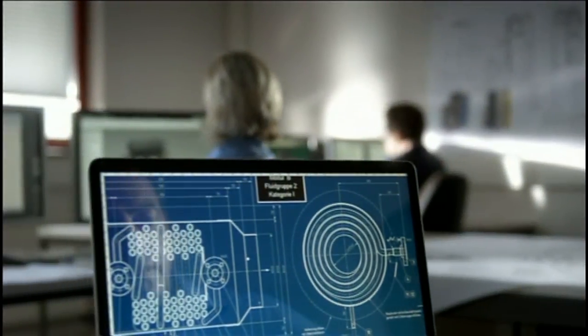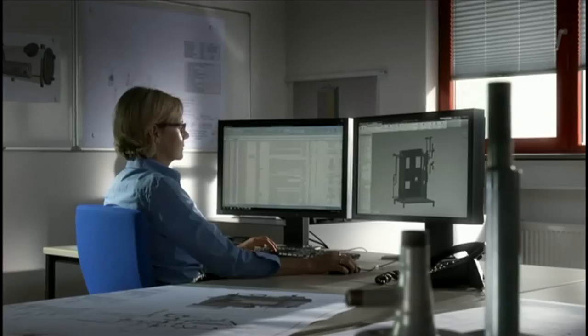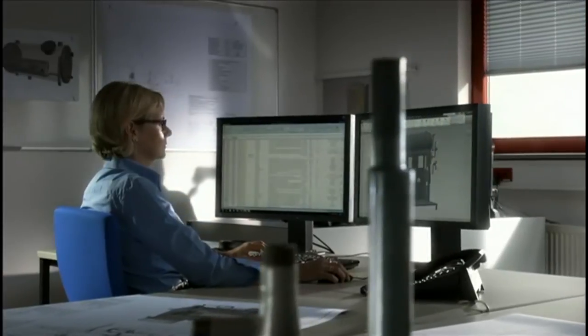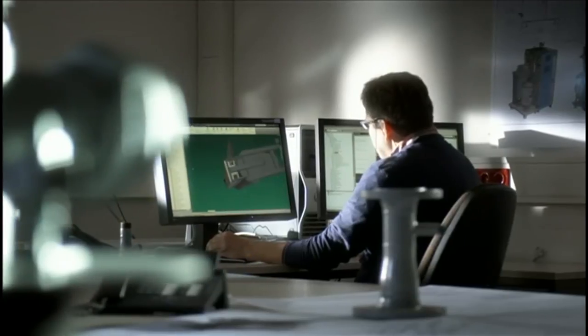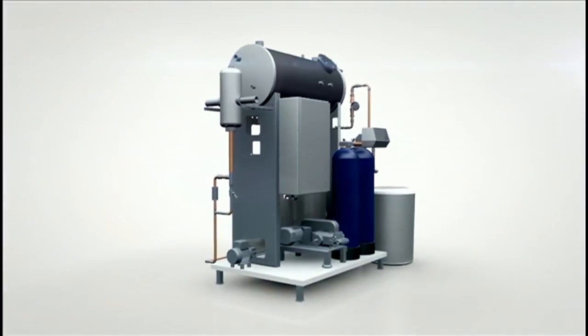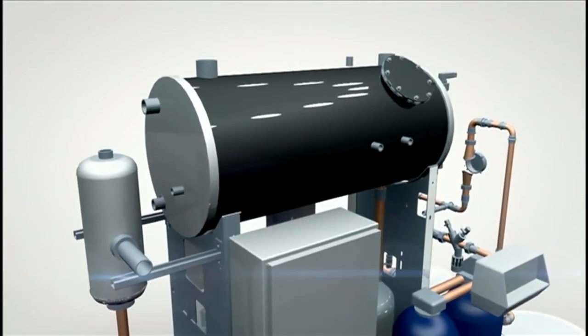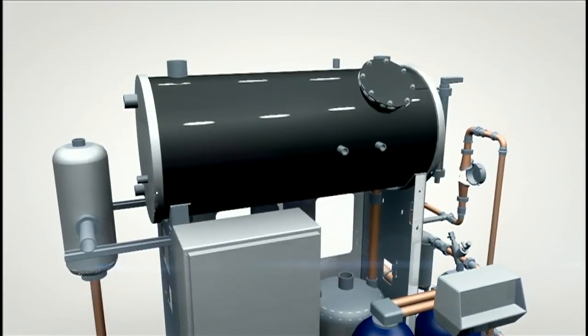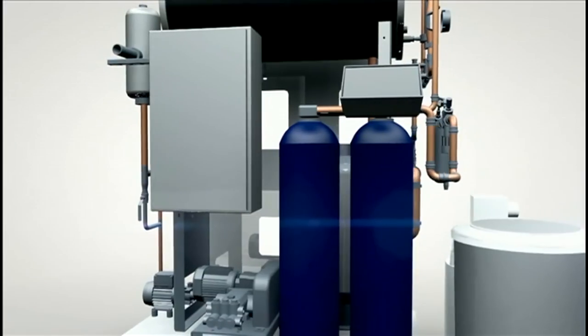Ongoing research and development is responsible for continuous optimization at ZEATOS, from CAD-based development to production in the company's three plants in Germany. For example, our CVE supply units. They're cost-effective and flexible. Due to their modular structure, they can be adapted to every model variant in our product range.